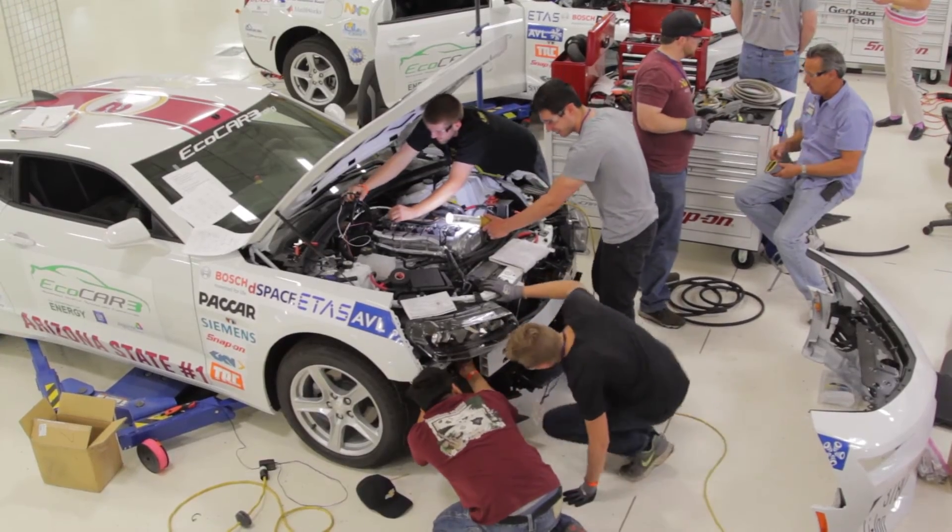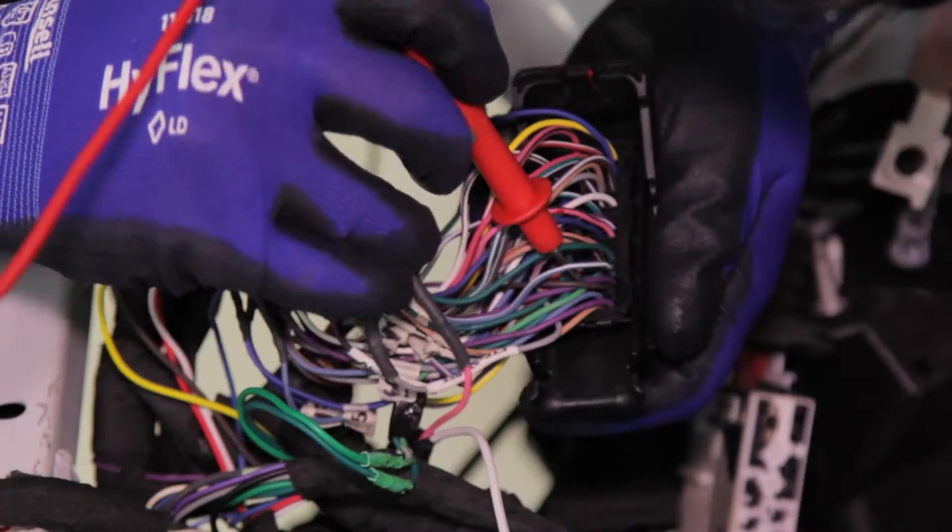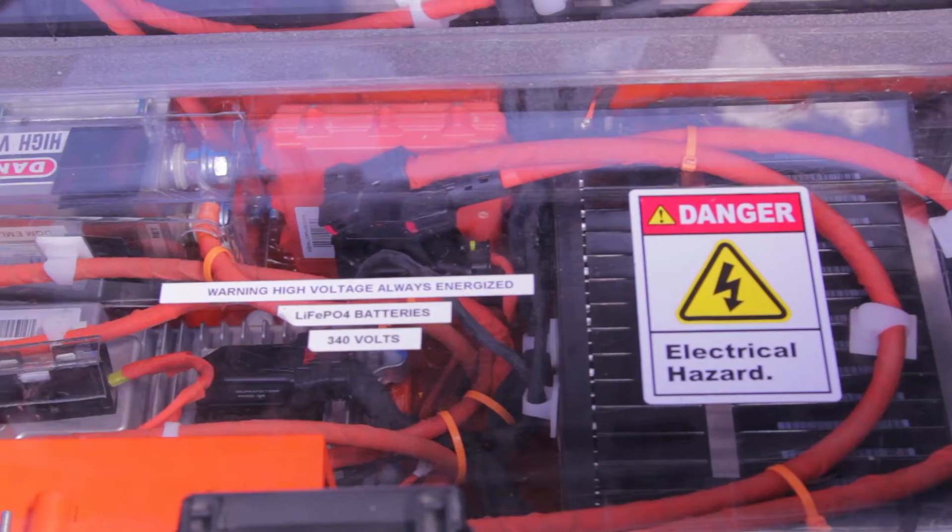Electrical is always a challenge — trying to figure out ways to route the wires. But in the end it's kind of cool to see: you've got this rat's nest of wires that you just bundled up and protected, and it's kind of cool to see how it all comes together.